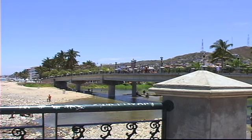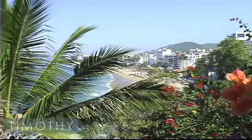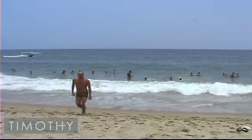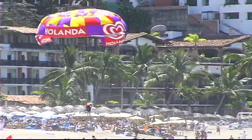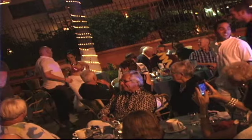Playa Los Muertos runs from the Rio Cuale up to Conchas Chinas Beach. This classic beach is where the first hotels were built in the city. Many say it's the best area around Puerto Vallarta. During the day all the great beach activities are right here, and of course great restaurants that will take you into the night.